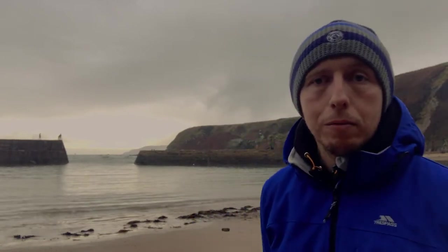Hi guys, welcome to my channel. I'm a landscape photographer based in Scotland. Today I'm at Cove Harbour. Fishermen have used this since the 1600s and today the harbour you see behind me was built in 1831. I'm going to have a little walk about and see if I can find any good compositions.